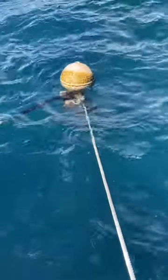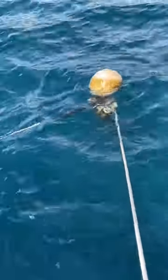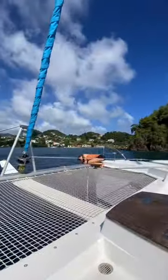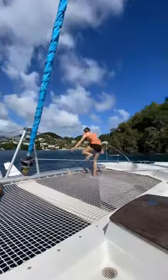We decide to sail from St. Vincent to Beckway today, but we realized our bridal lines had become wrapped around our mooring ball and we need to untangle that before we can get off. It's pretty tangled, and we quickly decided someone needs to actually jump in the water to unknot it.